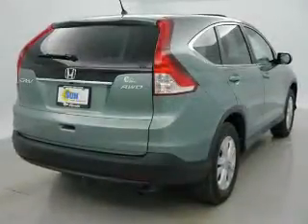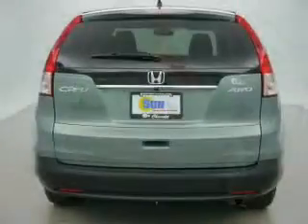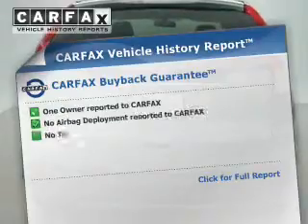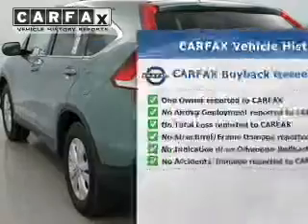Stand out from the crowd with premium wheels. You will appreciate the safety feature of anti-lock brakes. Let the outside in with a power sunroof. Rest easy knowing this vehicle comes with a Carfax vehicle history report from Carfax, the most trusted provider of vehicle information.